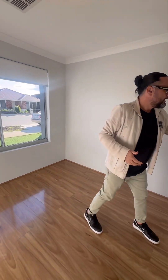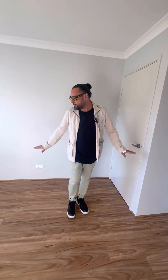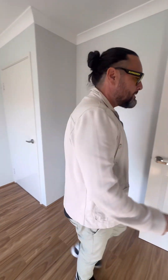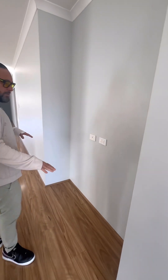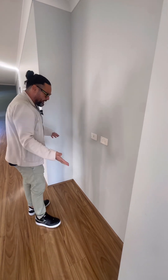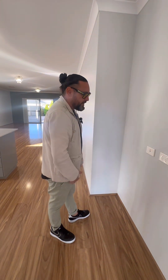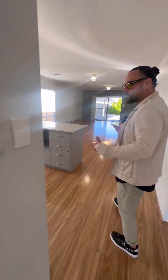It's a decent size room with a robe, and as mentioned throughout the home the flooring, blinds, and light fitting are all consistent with ducted air conditioning. They've also done a nice little cutout with power points — so if you've got a desk or study setup, or just want a spot for your laptop, you could use that space without needing a full study.